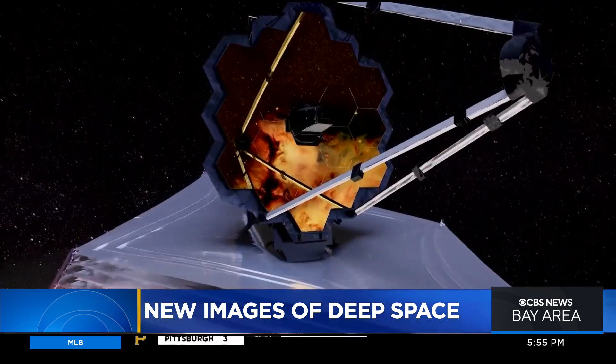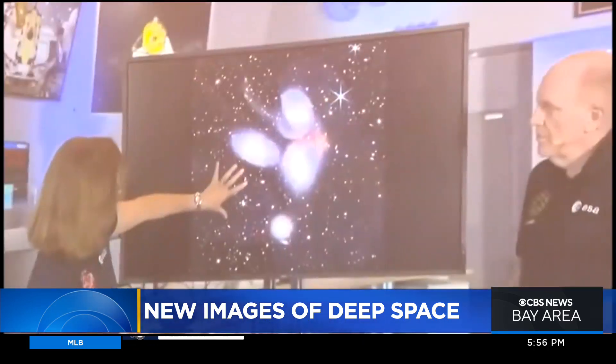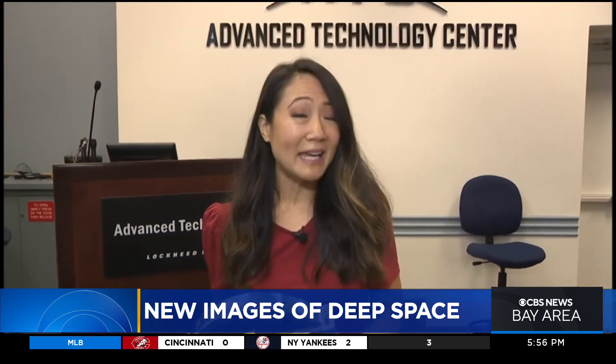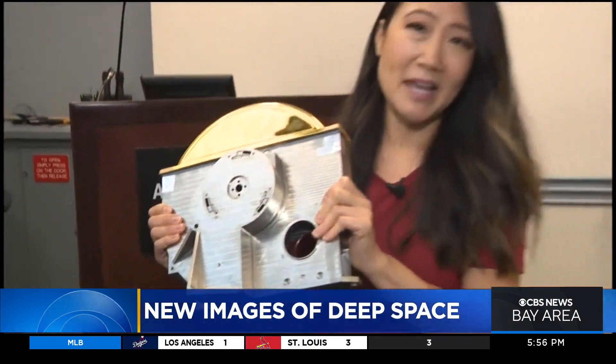The Webb Telescope's camera can look farther back in space and time than ever before, offering the deepest, sharpest look into our universe ever captured. The team at Lockheed Martin designed and built the main camera called the near-cam on the James Webb Space Telescope. This is a mock-up of just one piece of the camera that allows the near-cam to look at different wavelengths of light.